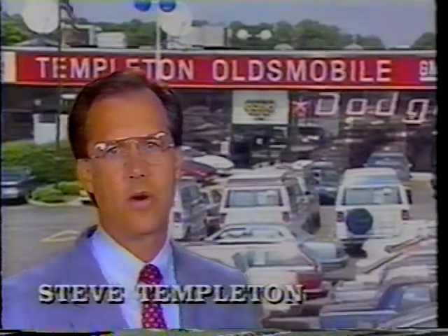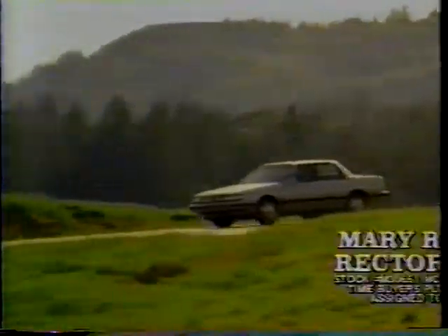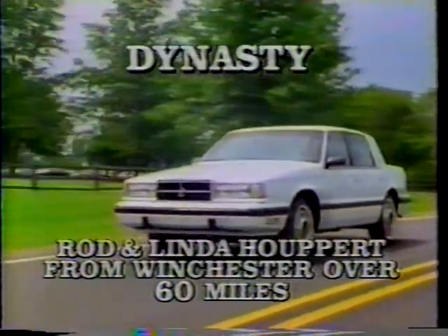I'm Steve Templeton. More and more customers are coming to Templeton Oldsmobile and Dodge from 80, 90, 100 miles. Mary Lee Robertson came from Rectortown, Virginia, over 50 miles to buy a Cutlass Sierra. And Rod and Linda Ubert came from over 60 miles from Winchester to buy a Templeton Dodge Dynasty.